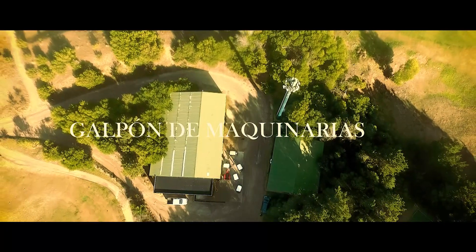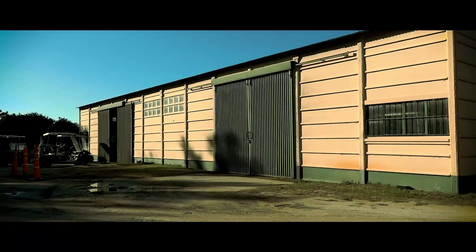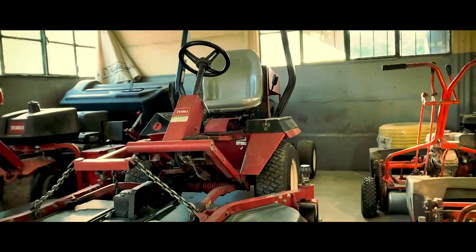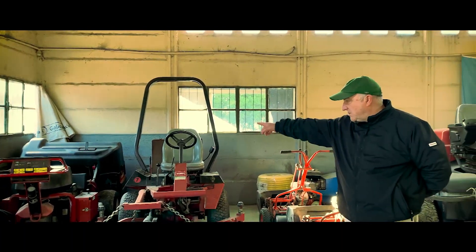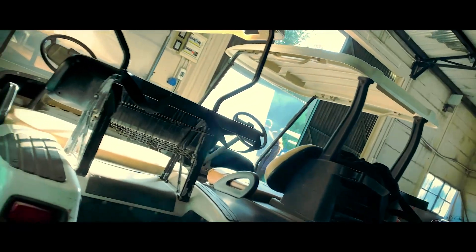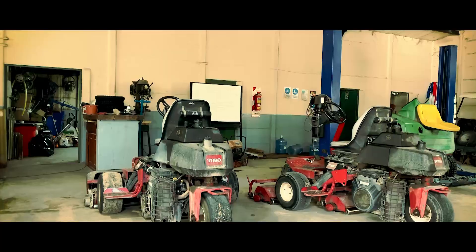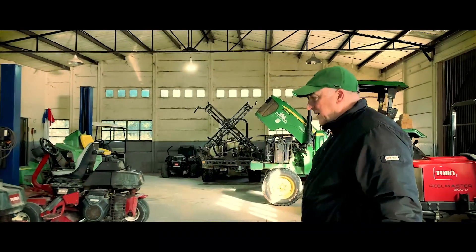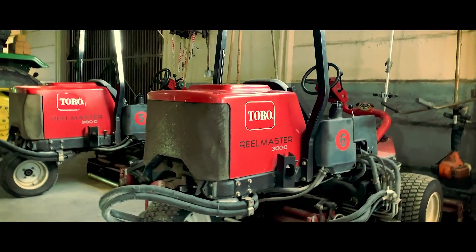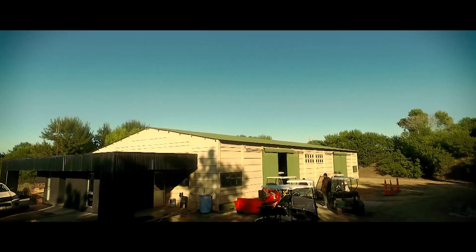Acá estamos en el galpón de maquinarias del Golf, donde prácticamente salen todas las máquinas que van a preparar los 27 hoyos. A veces también le damos una mano al polo. Tenemos máquinas de la marca Toro — esta compra la hicimos en el 2008. Hay una agregadora de greens, una rastra, greeneras manuales, máquinas triples de corte de fairways, vehículos utilitarios para el movimiento del personal, dos greeneras triples, y lomeras que se usan para cortar las lomas y los tees. Estamos muy conformes con la maquinaria que tenemos.